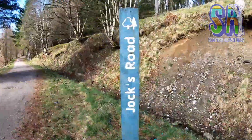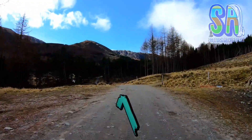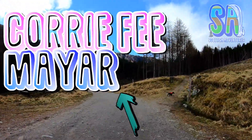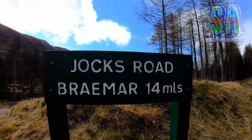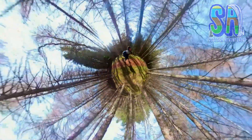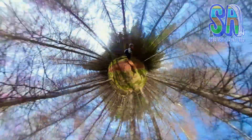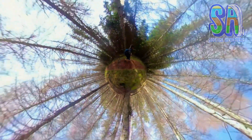The full route to Braemar is 15 miles long. Soon you will enter a clearing — this path leads to Corrie Fee, Mayer and Dreish, and this path to the right takes us onto Jocks Road. You will now enjoy a peaceful forest walk. After roughly 50 minutes you will exit the Glendoll forest.